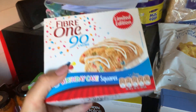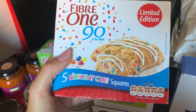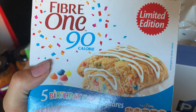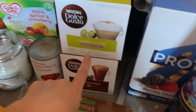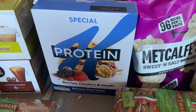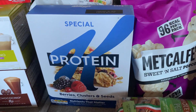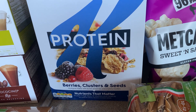We've got some Fibre One birthday cake squares — I thought they looked quite tasty, 90 calories, so eat your heart out I guess. I've got some skinny cappuccinos and some chococinos. Some Ribena, no added sugar. Some Special K protein with berries, clusters and seeds — I thought that seemed quite nice, and it was on offer.